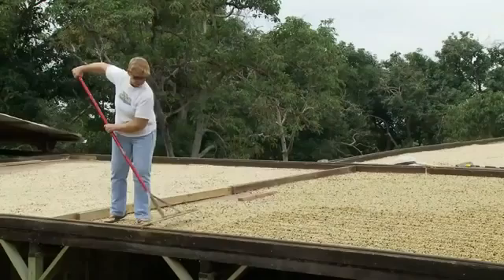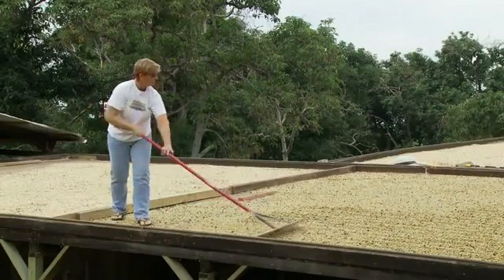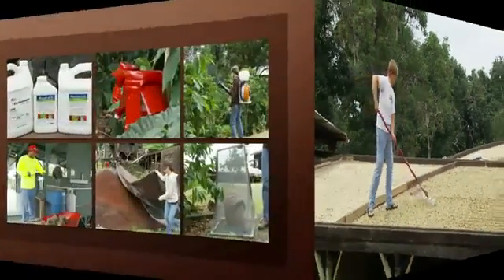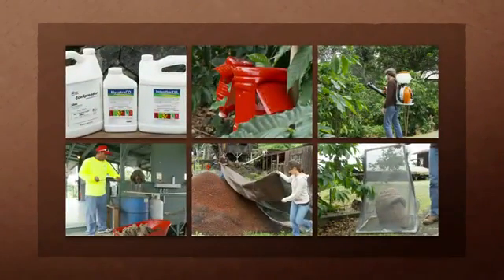This pest has been found in many other countries; however, it was only found in Hawaii in September of 2010. The coffee berry borer can cut productivity, require extra labor, and ultimately cost you money. Here now is more information and instruction on how best to control the coffee berry borer.